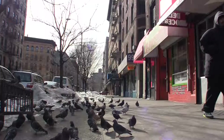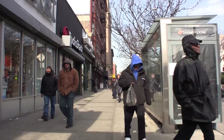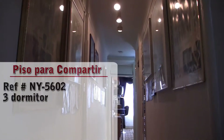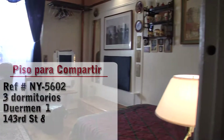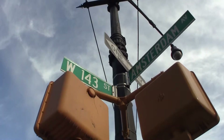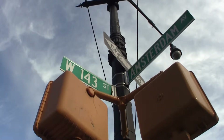Hello and welcome to another New York Habitat apartment share video tour. Today we are going to show you two bedrooms available for rent in a furnished apartment on West 143rd Street and Amsterdam Avenue in Harlem, Manhattan, New York.